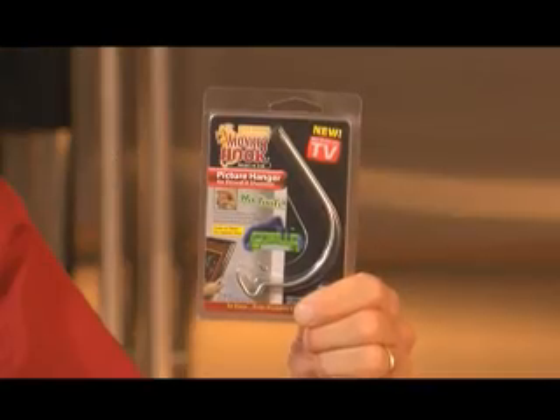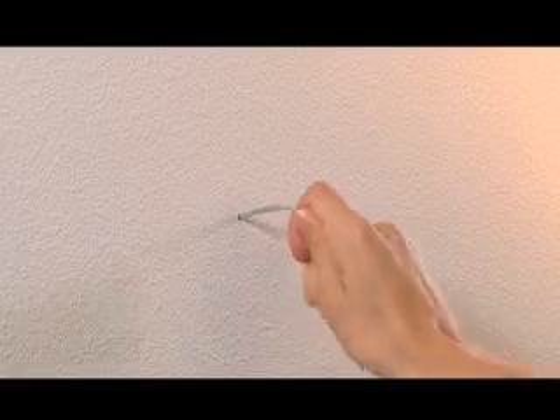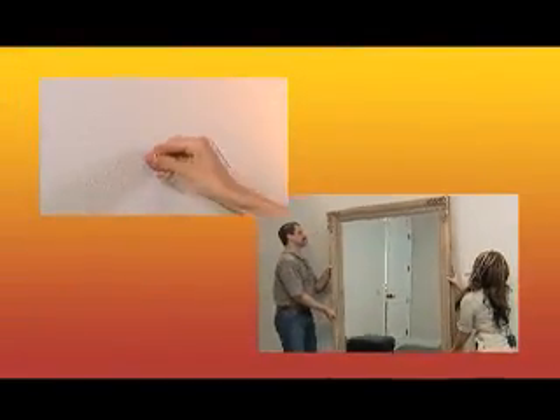Now for the next big thing: the new Gorilla Grade Monkey Hook for larger, heavier items. It's twice as thick, so it holds more weight — over 40% more than that other hook. Like the original, the Gorilla installs with no tools and locks in place.